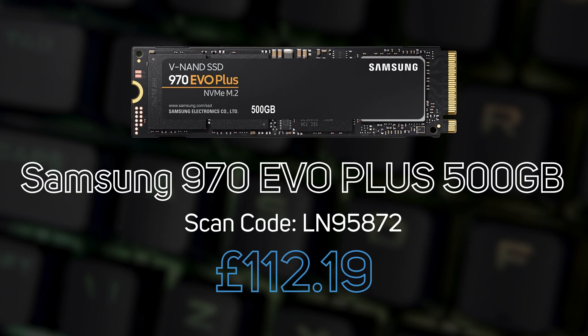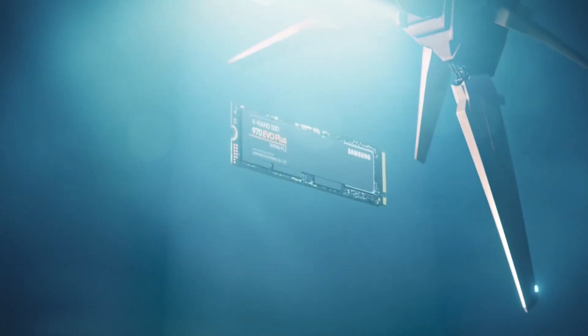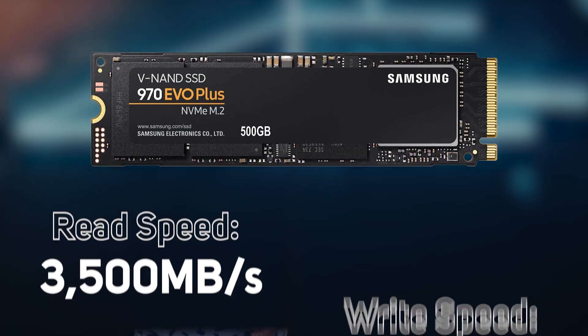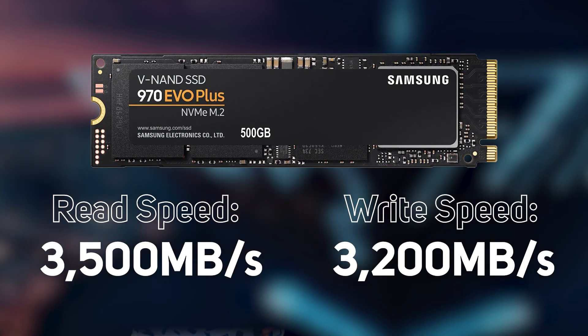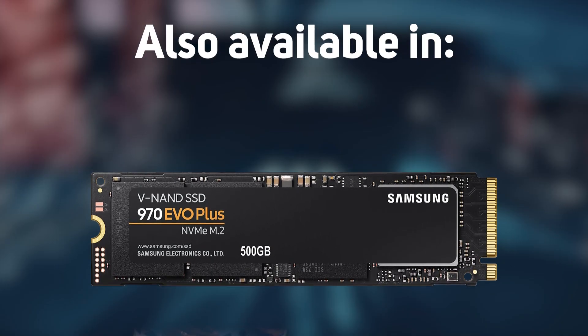The combination of the latest 3-bit MLC V-NAND technology, new Phoenix controller, and Intelligent TurboWrite technology makes for super fast write speeds. This comes with a five-year limited warranty and is also available in 250GB and 1TB and 2TB capacity options.